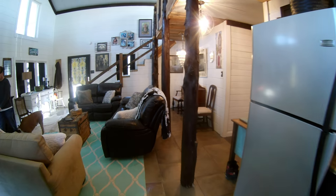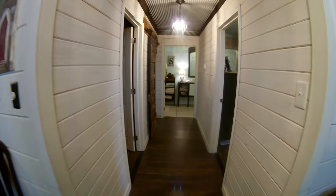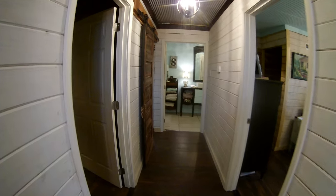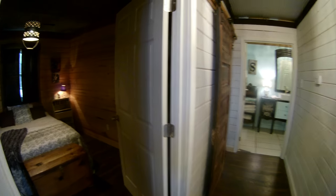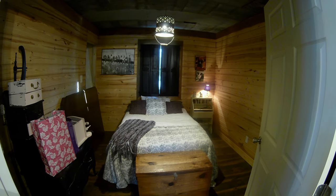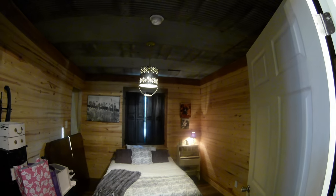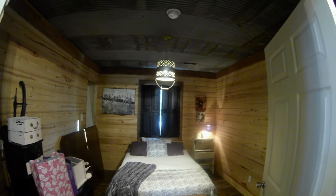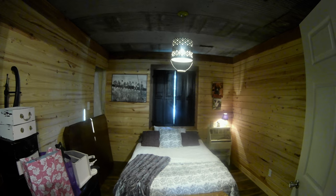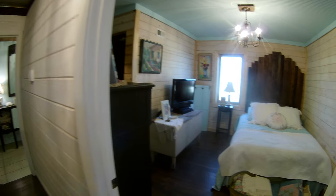Now we'll go back to the bedrooms. This bedroom in here is still a work in progress — it's kind of the catch-all-the-junk room, but it's pretty cute. We did the ceiling out of old barn tin, and we made a light out of a minnow bucket.